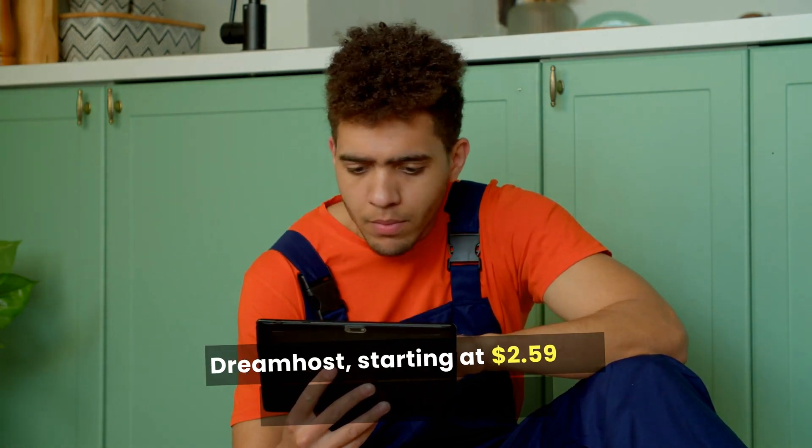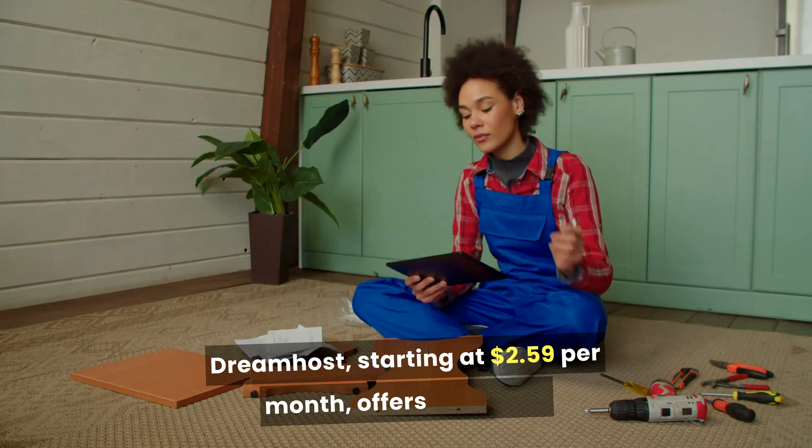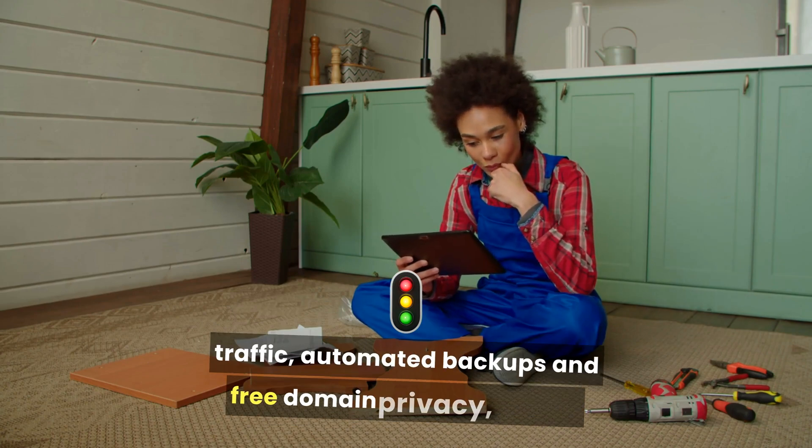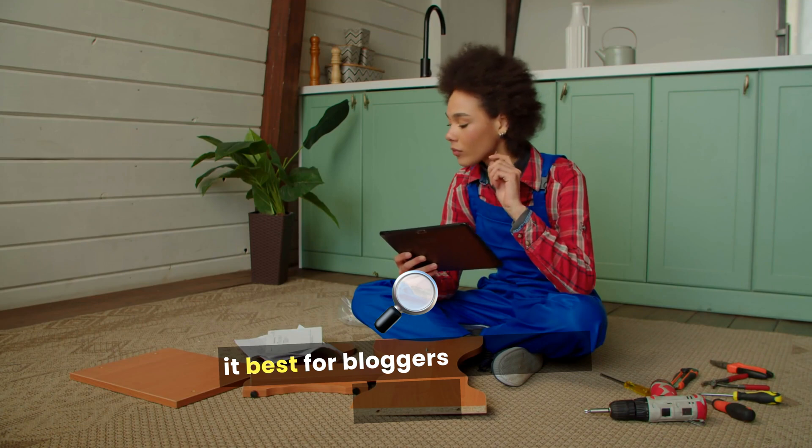DreamHost, starting at $2.59 per month, offers unlimited traffic, automated backups, and free domain privacy, making it best for bloggers focused on privacy.